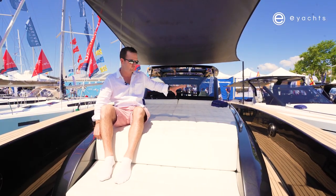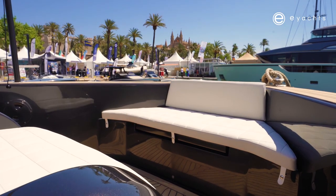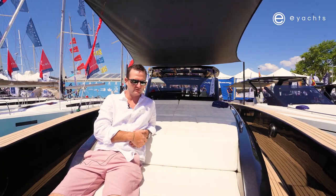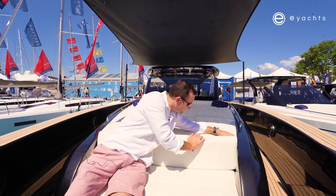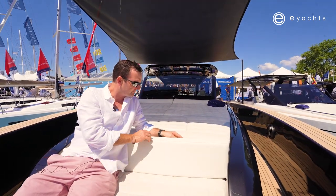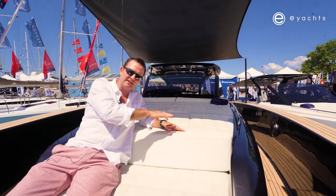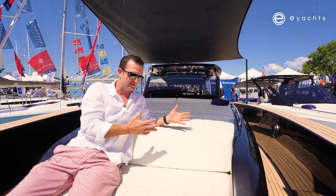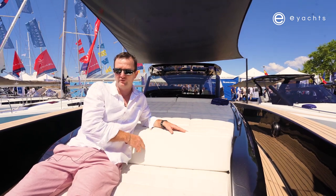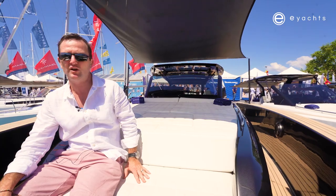With this sun lounge you get the best of all worlds — you've got the lounge and a nice seating area to be underway and cruise, lovely for two people on the bow. The cushions are recessed into the cabin top, so wind won't pass underneath and flip them up — something so common on boats. They've really thought about all the little things that annoy boat owners, especially on a fast, open boat like this.